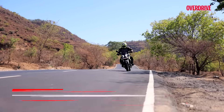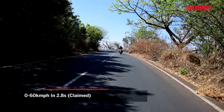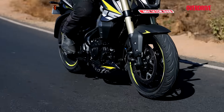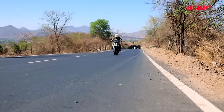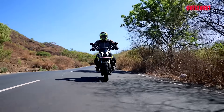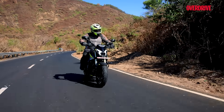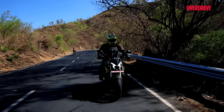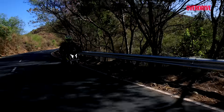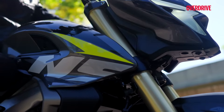The NS400Z also has a lap timer, so we had to see if it was track-worthy over at the Bajaj test track in Chakkan — and unsurprisingly it was. Although this bike feels like it's built to a budget, it is a thoroughly entertaining machine. Bajaj claims the NS400Z will go from 0 to 60 in 2.8 seconds and hit 100 km/h in 6.9 seconds, which is just one second off the KTM 390 Duke's sprint time. And let's be honest, there's no way you'd call this one slow.